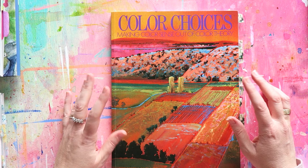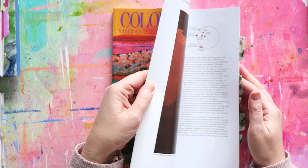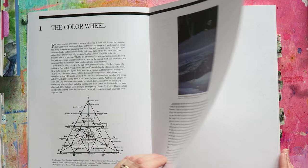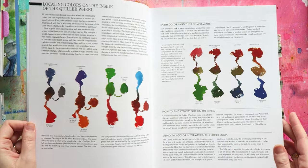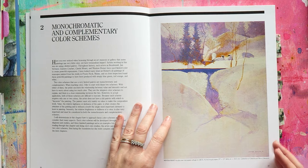The next one I want to mention is Color Choices by Stephen Quiller — Making Color Sense Out of Color Theory — and this is the only color theory book in my list today. If you want to learn more about color theory, this is my favorite book. I think it is comprehensive but not too boring, very clear, and the artwork is really, really inspiring. Just the color stories and his color sense really speaks to me — purples and yellows, one of my favorite combos.